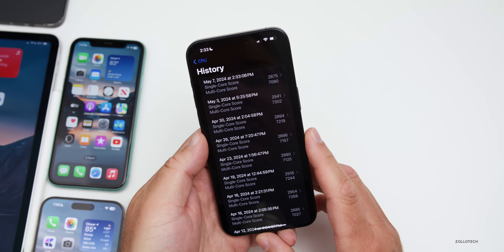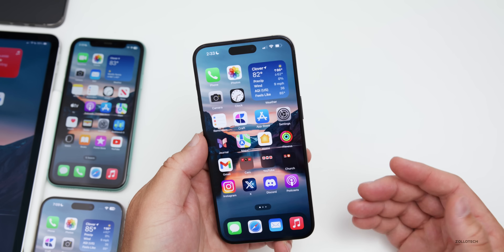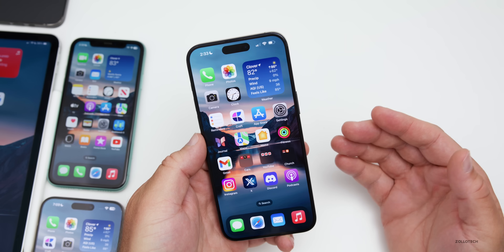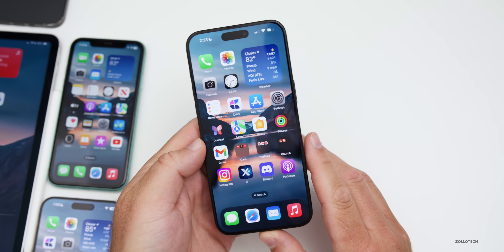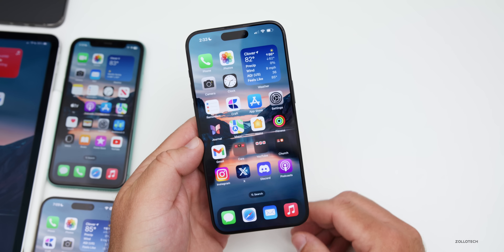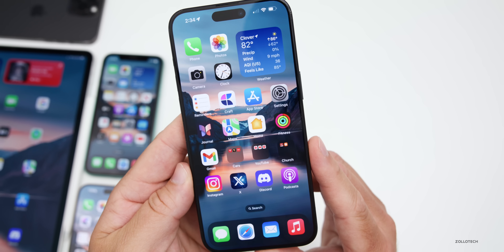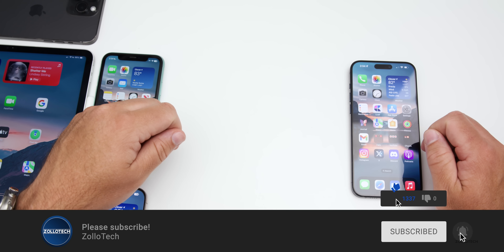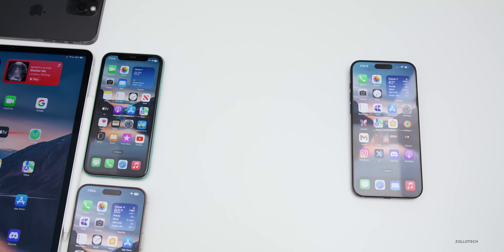That seems to be everything in iOS 17.5 so far, though there could be a few extra things I'll cover in the weekend follow-up. If you found anything else, let me know in the comments. I'll link the new Pride wallpaper in the description as usual. If you haven't subscribed, please do, and if you enjoyed the video, give it a like. Thanks for watching — this is Aaron, I'll see you next time.